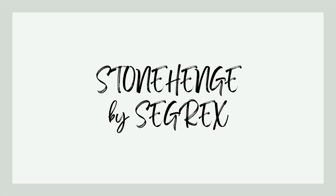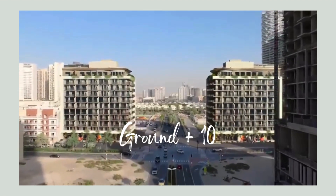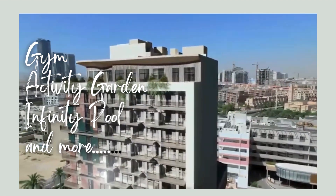Welcome to Stonehenge. This Ground Plus 10 Floors development is designed to cater to the needs and desires of its residents, offering a host of amenities that create a truly luxurious and convenient living experience.